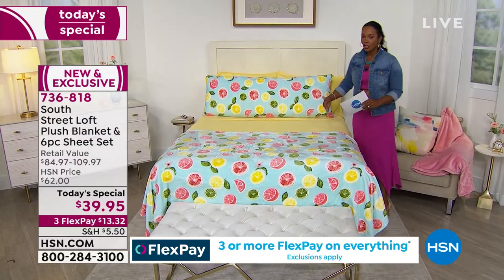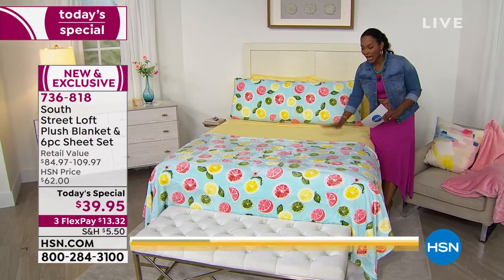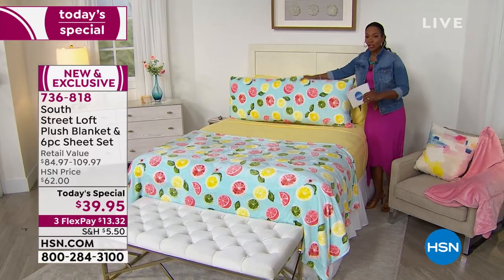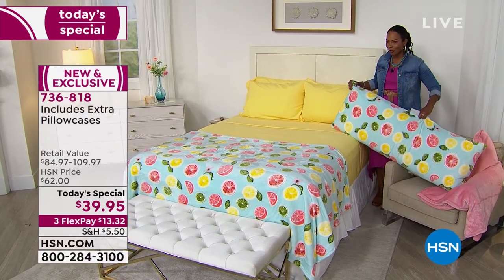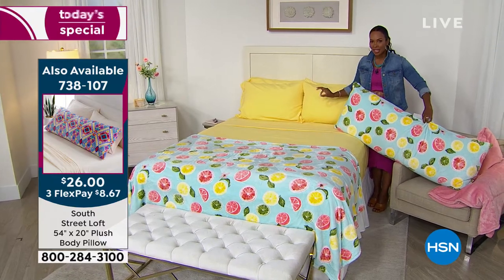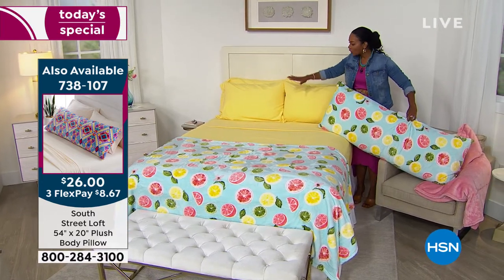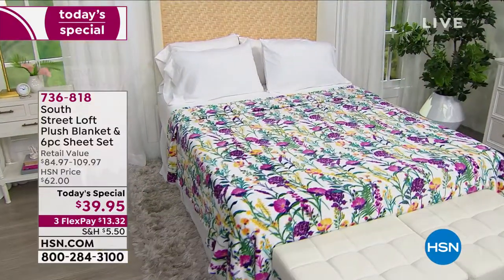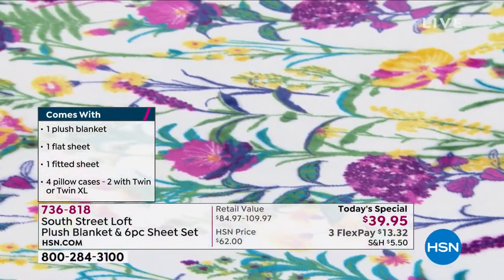When you're in bed, we're supposed to get eight to nine hours of sleep and you want it to be as comfortable as possible. This allows you to have sheets that feel like rose petals against your skin — or even against your face — because you're getting the pillowcases. I want to make sure that if you're loving these, you don't miss out. Call us, shop on hsn.com, or use the HSN app.